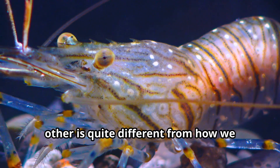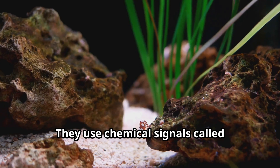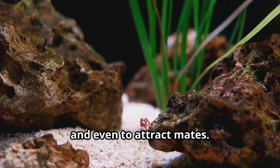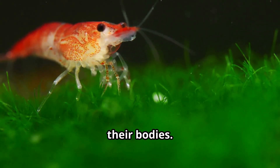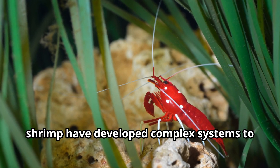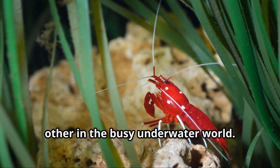The way shrimp communicate with each other is quite different from how we humans talk. They use chemical signals called pheromones to share information about food, danger, and even to attract mates. Some species also communicate through special movements or by making sounds with their bodies. Though they don't speak words like we do, shrimp have developed complex systems to share important information with each other in the busy underwater world.